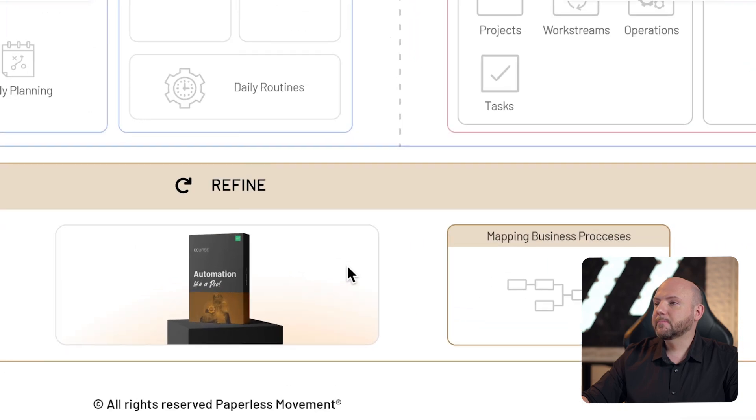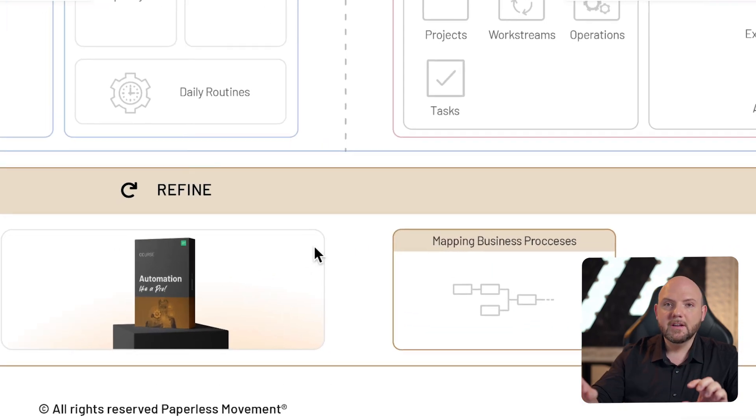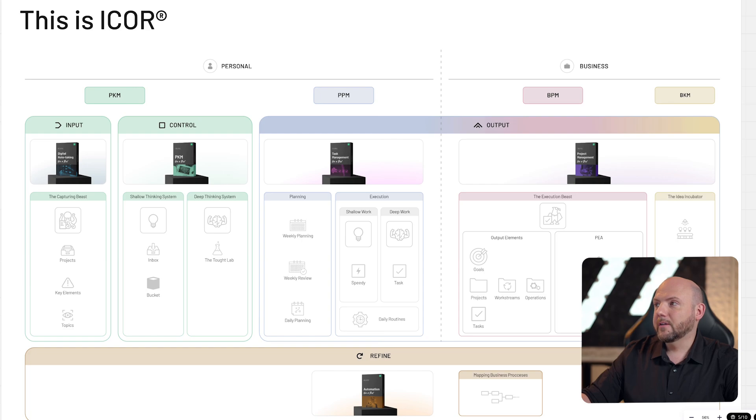Then finally, you go into the Refine stage. In the Automation Like a Pro course, you will learn why it's not worth automating everything — that manual actions sometimes are much more efficient than automations. You also learn how to map out your business processes and create your workflows, which eventually end up in work streams, producing your product on autopilot, whether that's videos or something complex in an engineering team. This is what iCore covers.